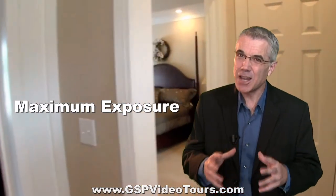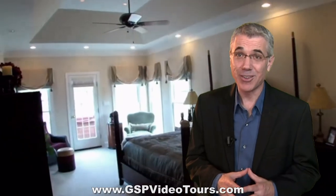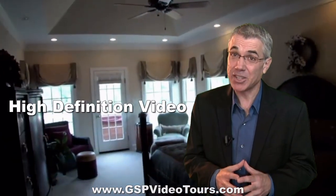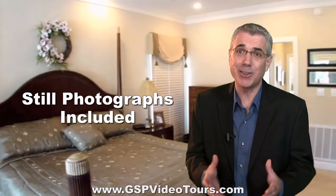Here's what's included in our unbeatable real estate video tour package. You list a home, commercial property, or rental unit — call us and we'll video, in high definition, the entire property. We'll also take 20–40 still photographs, or more if needed, at no extra charge.